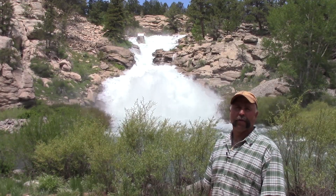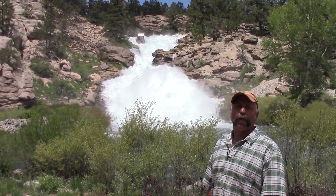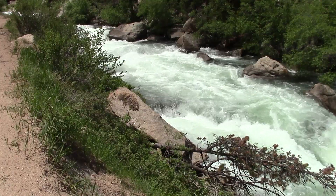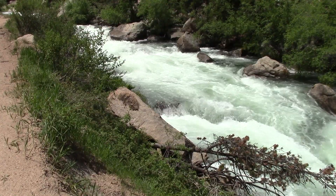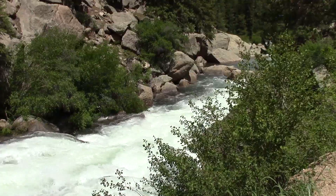Right now, everywhere is experiencing high water levels. This is ours. Denver Water uses the South Platte River as a pipeline to capture, carry and connect water through a system of dams and reservoirs.